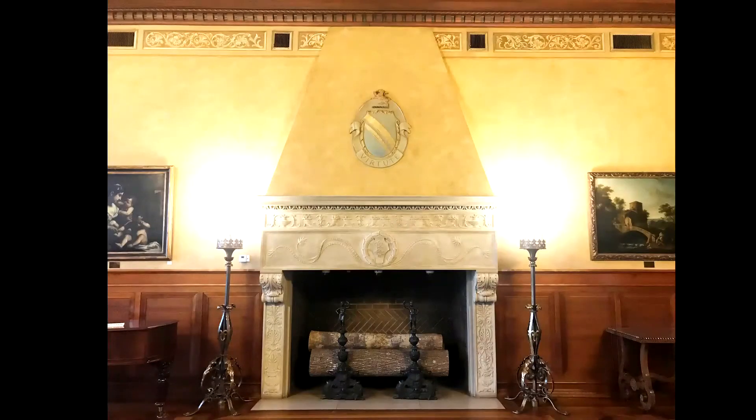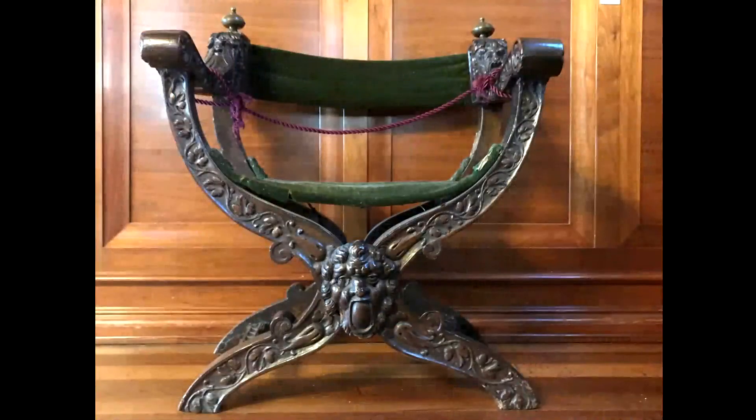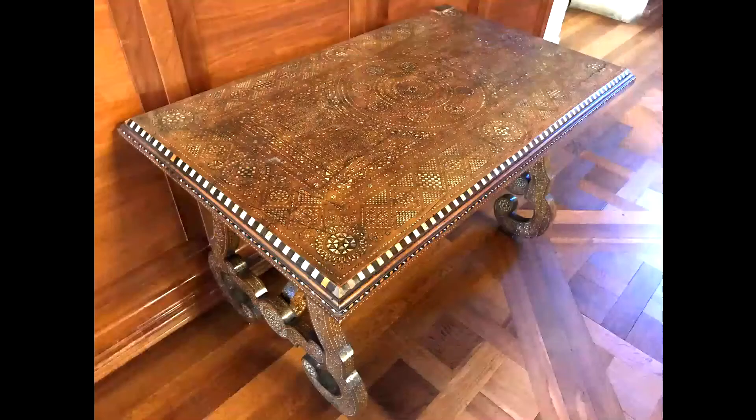The large fireplace bears the Browning coat of arms. We have several pieces of furniture in this room which belong to the Brownings, such as this piece which they bought on their honeymoon and used at Casa Guedi. Here is the chair from the painting in the Elizabeth Barrett Browning Salon. And Robert Browning purchased this table shortly before his death while he was visiting his son in Venice.